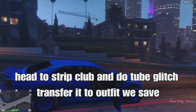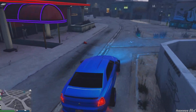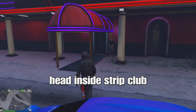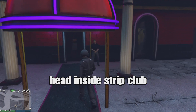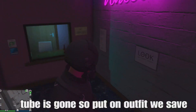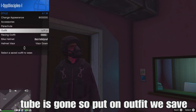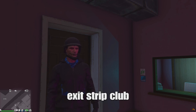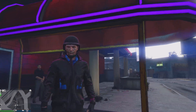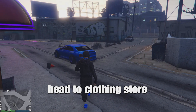I covered this in a video yesterday — you can check that out — but we'll show you how to do it right now. Once you're at the strip club, head inside with the fly suit outfit. Once you're inside, the tube will be gone. Open your interaction menu, go to style, go to outfits, and put on the outfit we saved with the black joggers and the clothing glitch. You'll notice the tube is now glitching onto our outfit.